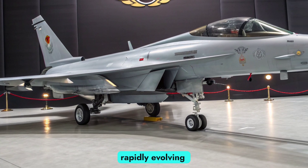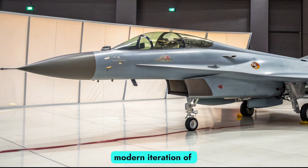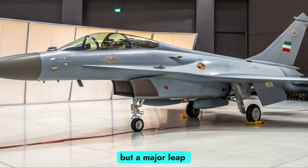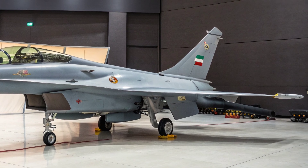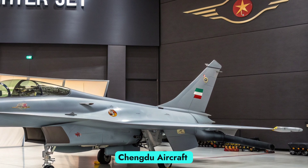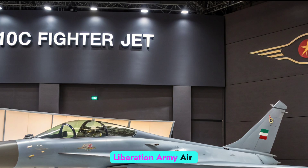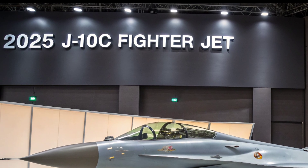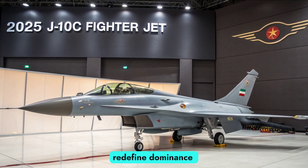A symbol of China's rapidly evolving aerospace power, the J10C is not just a modern iteration of the original J10, but a major leap forward in avionics, weaponry, and combat capability. Designed and manufactured by Chengdu Aircraft Industry Group, the J10C serves as a cornerstone of the People's Liberation Army Air Force (PLAAF), blending speed, agility, and stealth to redefine dominance in the skies.